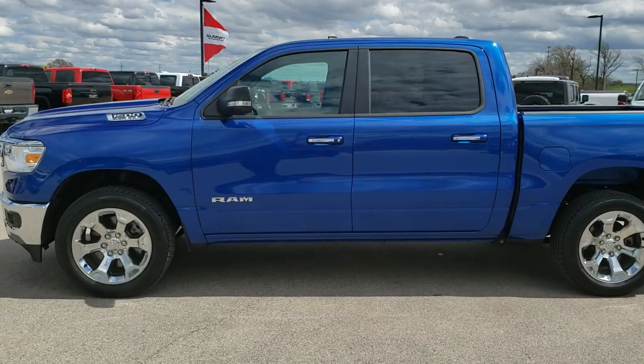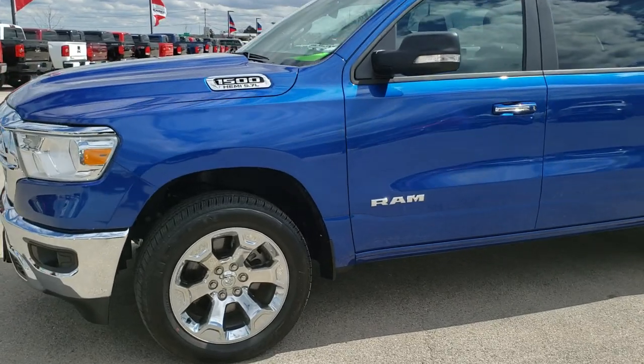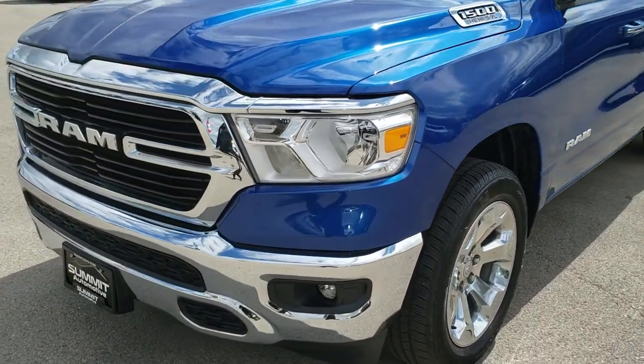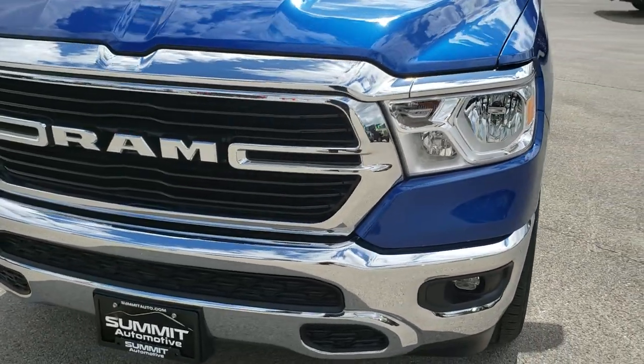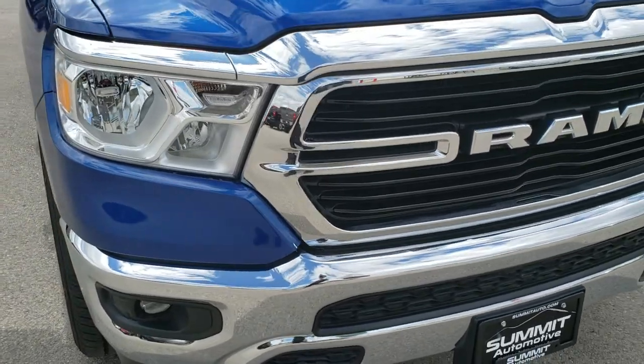This is stock number 9T688. We are here at Summit Automotive in Fond du Lac, Wisconsin, your new and used Ram headquarters. Today we are checking out this super clean, like-new 2019 Ram 1500 Crew Cab 5 foot 7 inch short box.